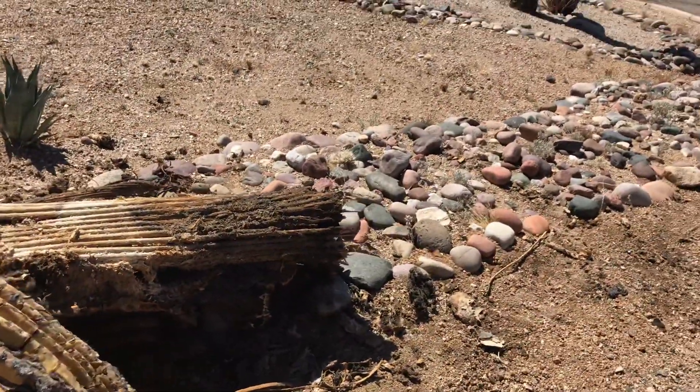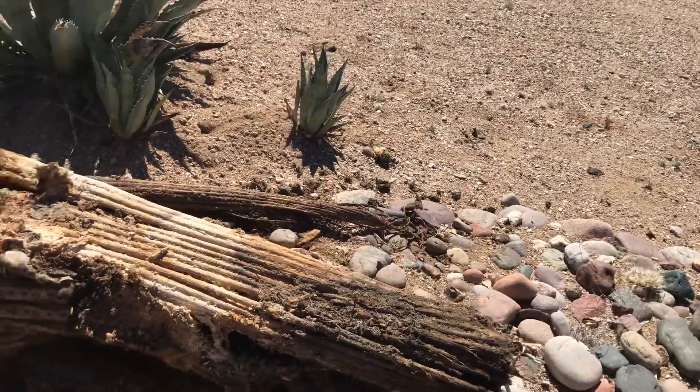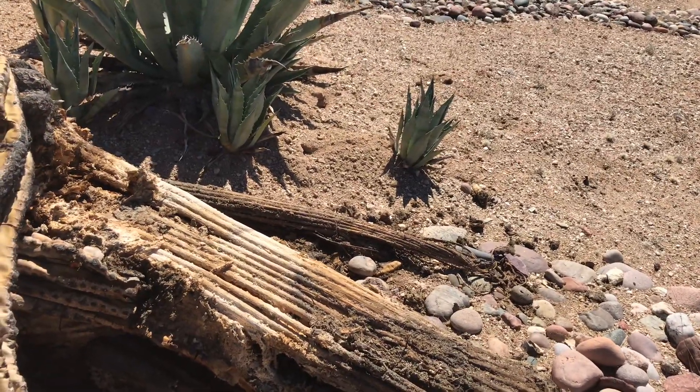Now I'm going to show you where the water is draining and basically drying out from that big 200-year-old saguaro cactus.